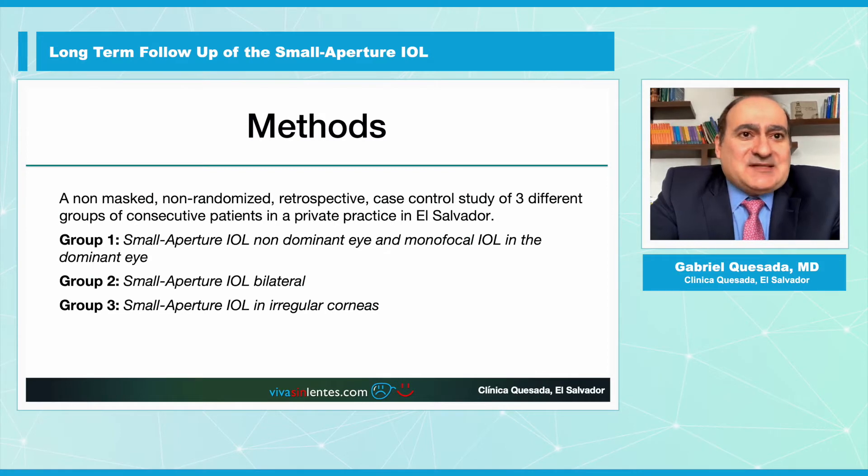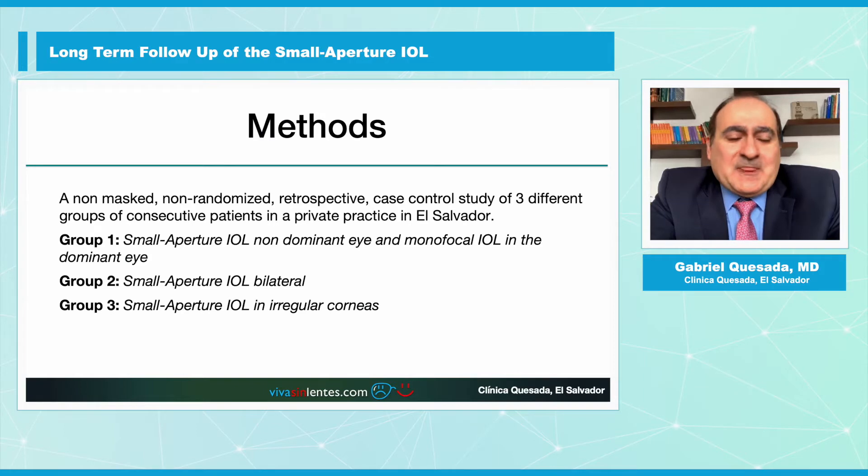This is a non-masked, non-randomized retrospective case-control study of three different groups of consecutive patients in a private practice in El Salvador. Group one: Small Aperture IOL in the non-dominant eye and a monofocal IOL in the dominant eye. Group two: bilateral Small Aperture IOL. Group three: Small Aperture IOL in irregular corneas.